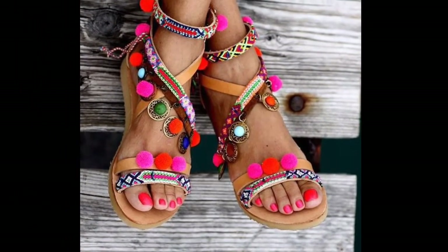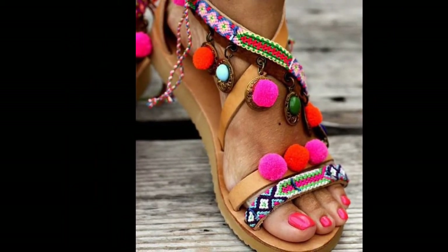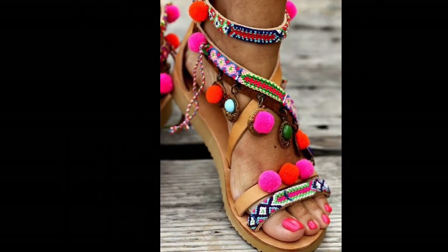All these sandals are so beautiful. Watch the video till the end. Thanks for watching my video.